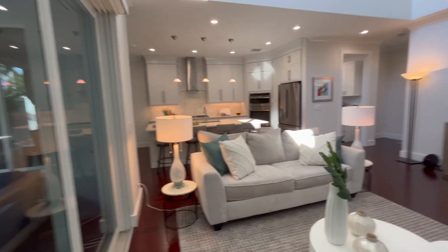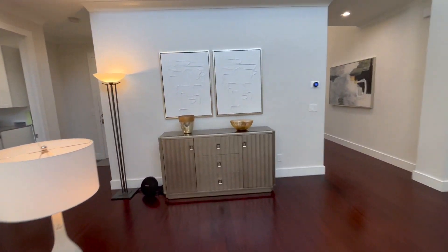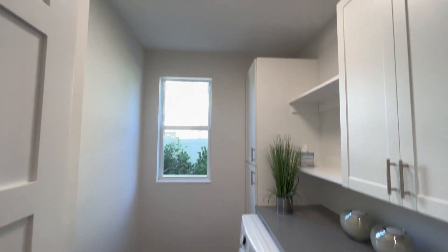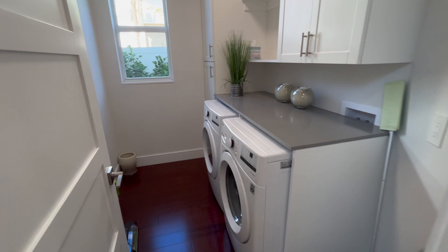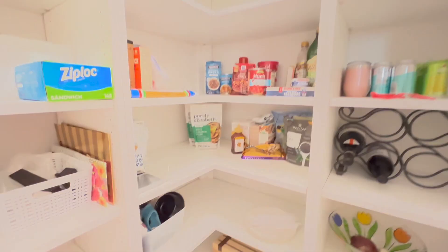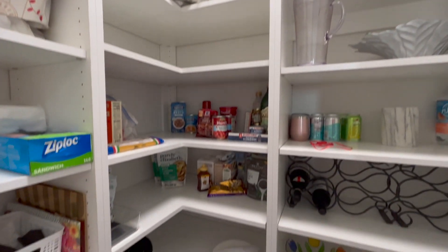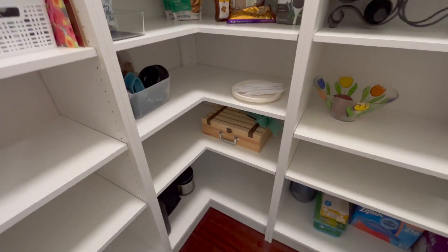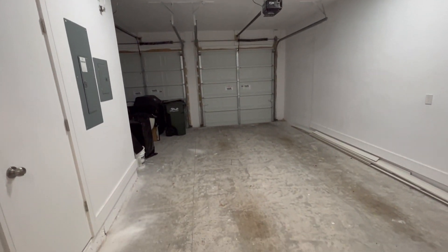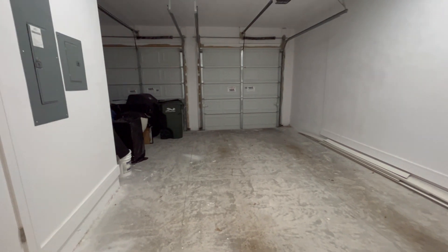The process of buying a new construction home is a little different than buying a resale home. First, we determine if you're financing or paying cash. Most people will finance, so we'll get you pre-approved for a loan so we know your purchasing power and can start showing you homes accordingly. That way, if we find a home you like, we can close right away — we don't want you finding a house and then losing it while waiting on pre-approval.